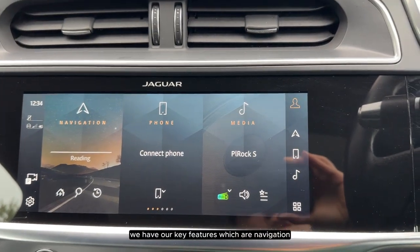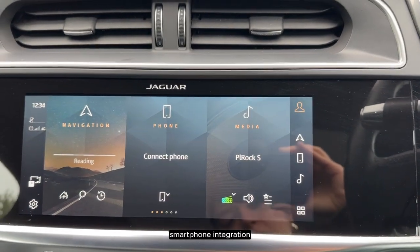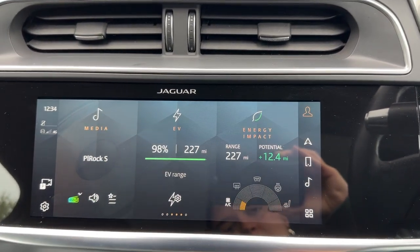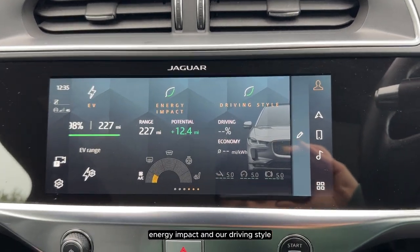On our home screen we have our key features which are navigation, smartphone integration, media, EV, energy impact, and our driving style.